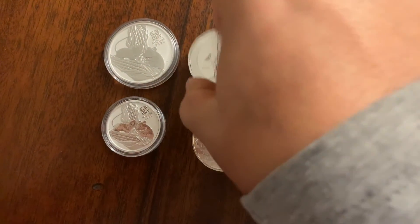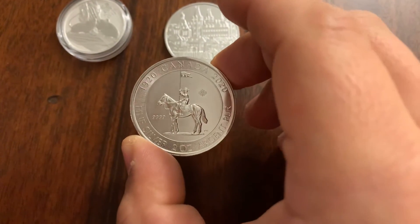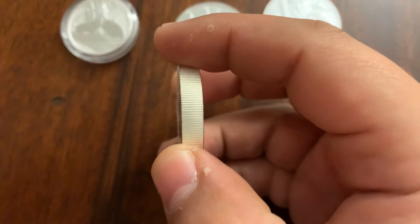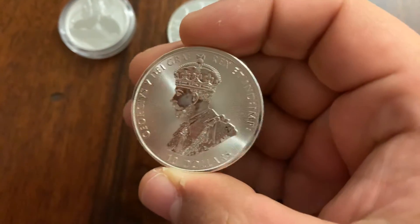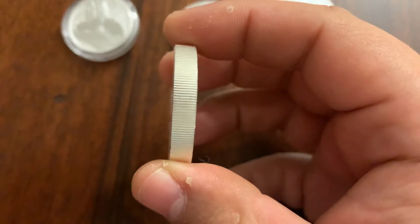I also picked up this Royal Canadian Mint, 1920 to 2020, silver, two ounce. Very chunky, you can see there. $10 face value. It's a beautiful coin — look at that heft.